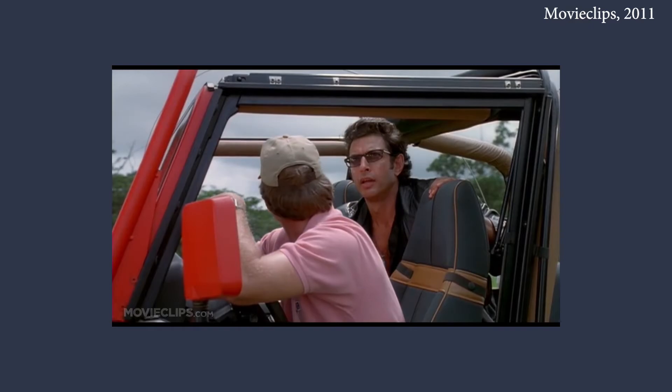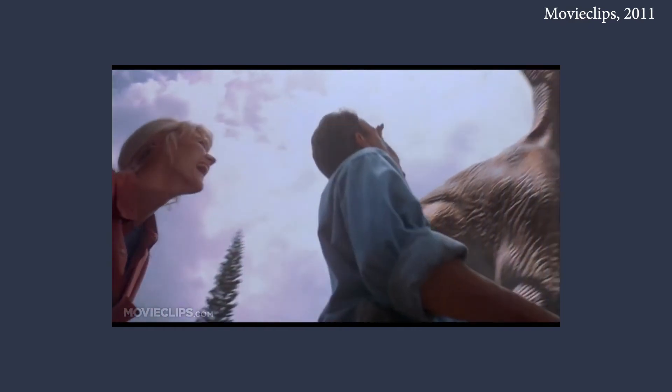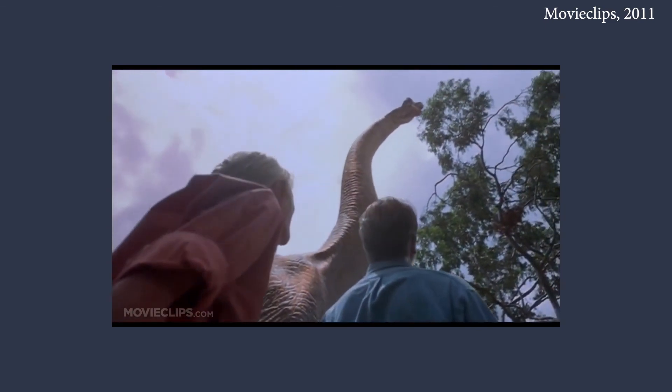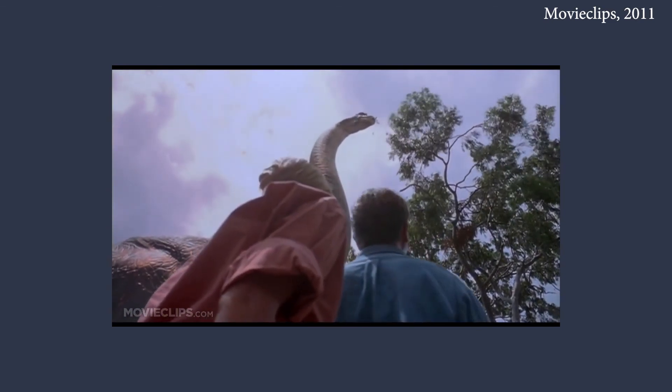Even though only 4 minutes out of the 14 involving dinosaurs were made using exclusively digital effects, it was clear this was the future. While practical effects would complement the digital work, the days of being front and centre were numbered.